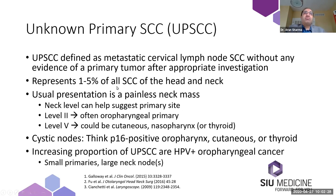There is an increasing proportion of unknown primary squamous cell carcinomas that are HPV-positive oropharyngeal cancers. The classic presentation is a small primary site with a large neck node, and because the primaries are usually small, you can see how these will present as unknown primaries.